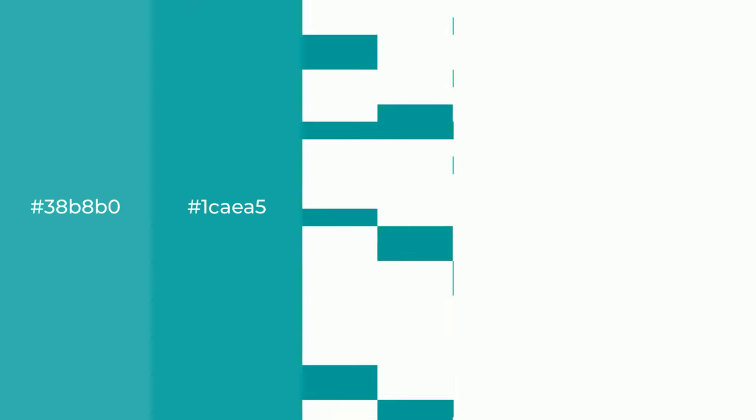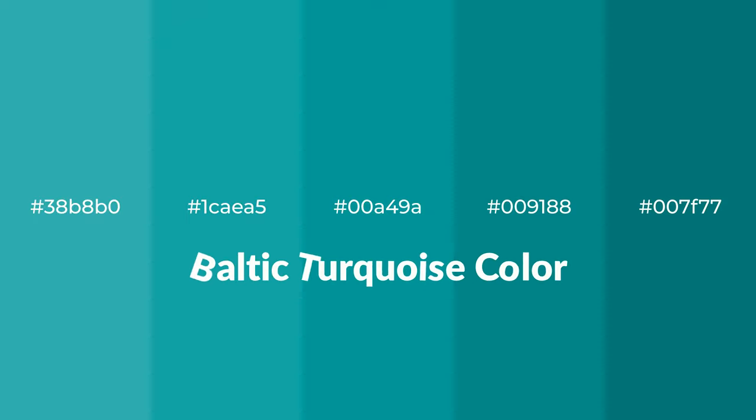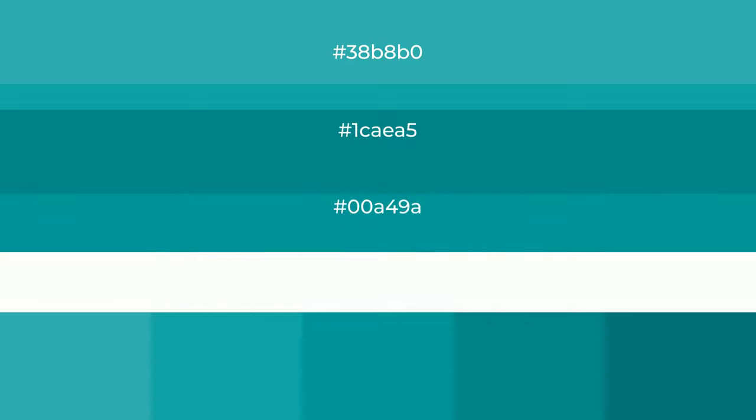Cool shades of Baltic turquoise color with green hue for your next project. To generate tints of a color, we add white to the color, and tints create light and exquisite emotions.